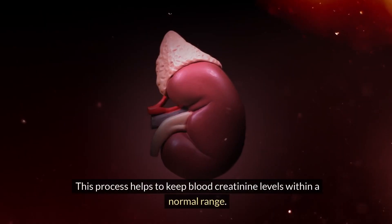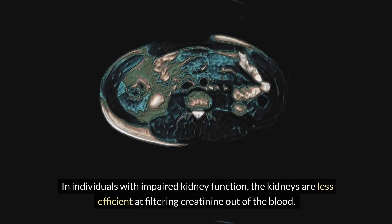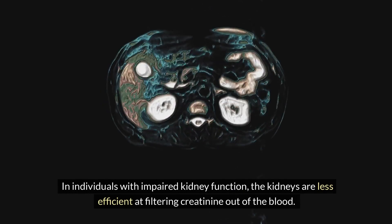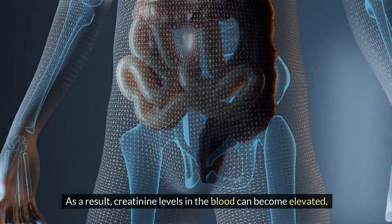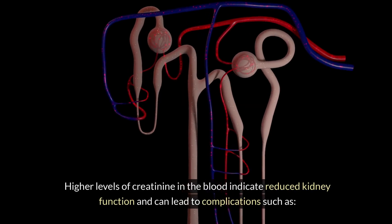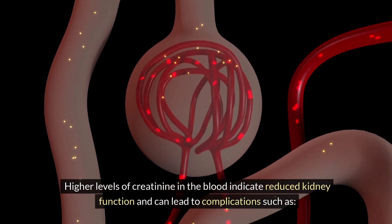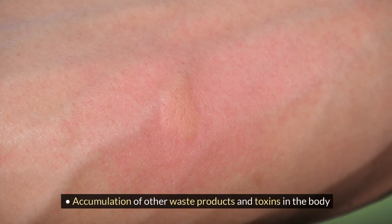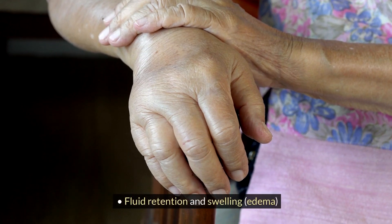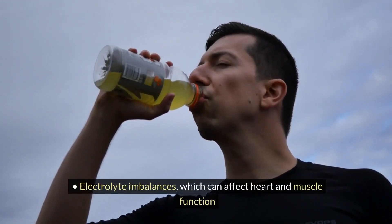The kidneys filter out most of the creatinine from the blood and excrete it in urine, helping to keep blood creatinine levels within a normal range. In individuals with impaired kidney function, the kidneys are less efficient at filtering creatinine out of the blood. As a result, creatinine levels in the blood can become elevated. Higher levels indicate reduced kidney function and can lead to complications such as accumulation of other waste products and toxins, fluid retention and swelling, and electrolyte imbalances which can affect heart and muscle function.